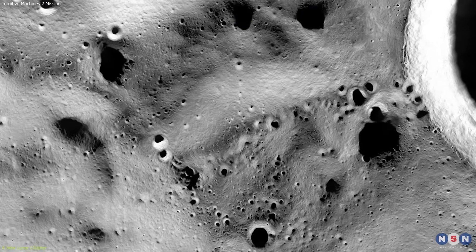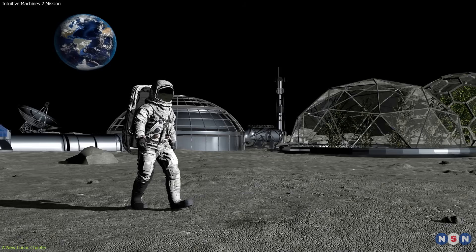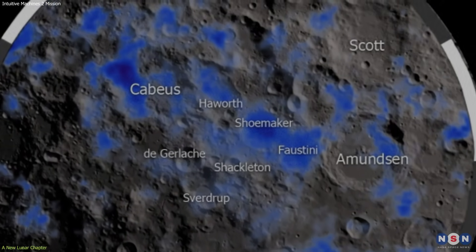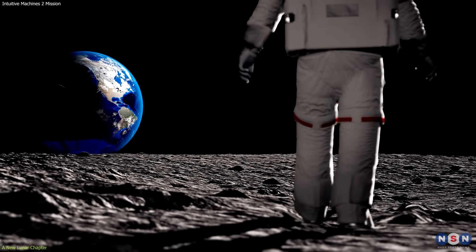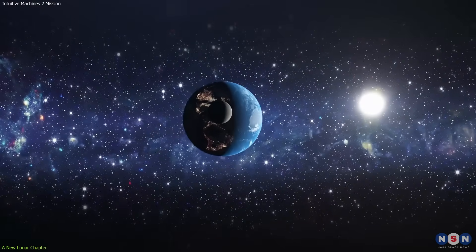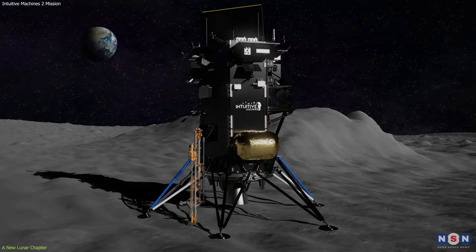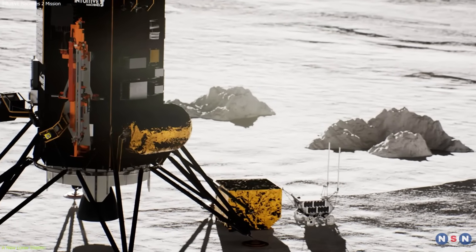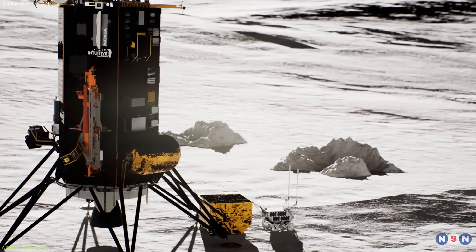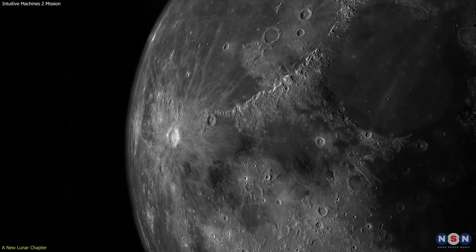The mission's focus on the lunar south pole is particularly significant, as this region is believed to harbor water-ice — a vital resource for scientific research and potential future lunar colonization. Discovery and analysis of water-ice could provide critical insights into the Moon's geological history and offer a potential source of water and oxygen for future astronauts. Water-ice can also be broken down into hydrogen and oxygen for use as rocket fuel, expanding possibilities for deep space exploration. By demonstrating the capabilities of commercial lunar landers and rovers, Intuitive Machines is paving the way for new public-private partnerships in space exploration.